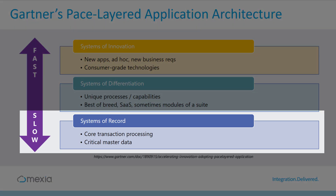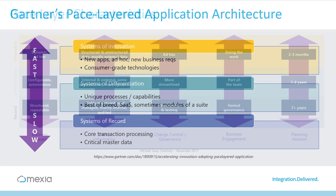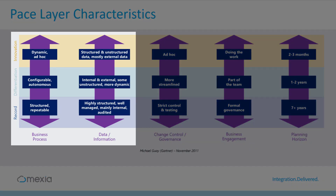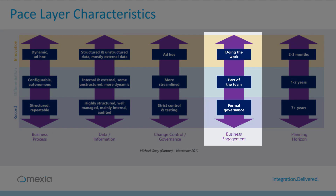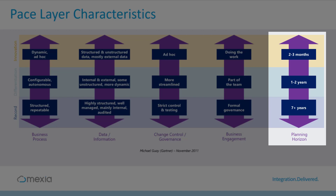The systems of record form the core capabilities of the organization and generally change very slowly, whilst the systems of innovation change rapidly as new experimental apps are trialed. Each of these layers exhibit different characteristics in terms of the type of business processes and the data, the level of governance, the type of engagement within the organization, and the planning horizon and lifetime of those applications and systems.